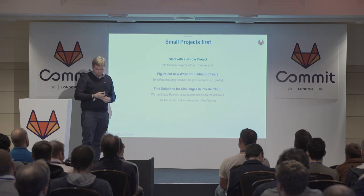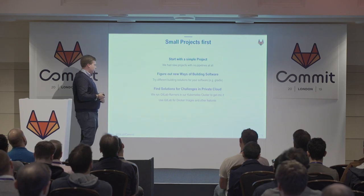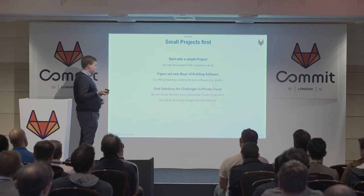We had to find solutions for our private cloud cluster because our provider had security concerns about how we connect to our Kubernetes cluster to deploy apps from the GitLab shared runner. That was a really big issue. We solved it by providing our own GitLab runner in Kubernetes, so the runner talks to GitLab.com — and not the other way around — meaning we don't have to provide a VPN or SSH tunnel.